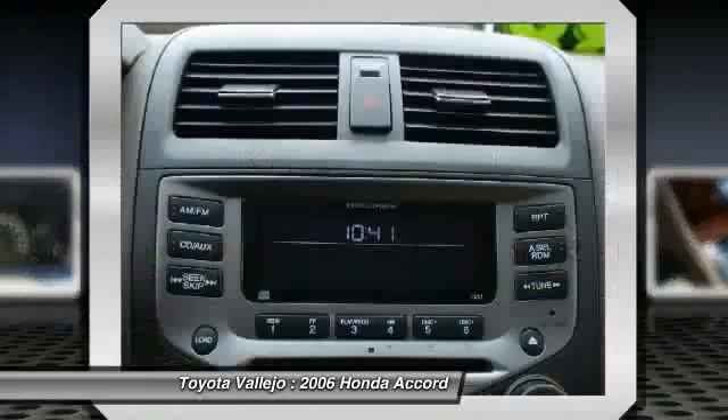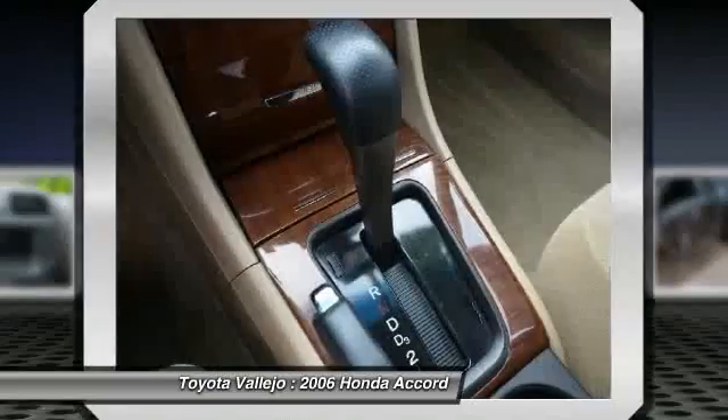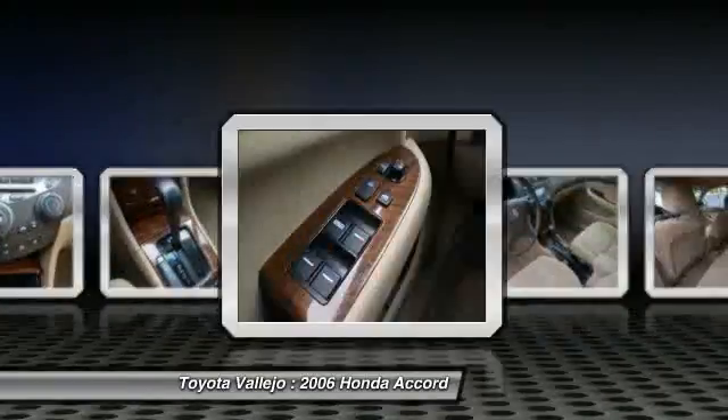New Car Test Drive said it delivers high levels of quality and performance and ranks at the top of class among mid-size, medium-priced cars.